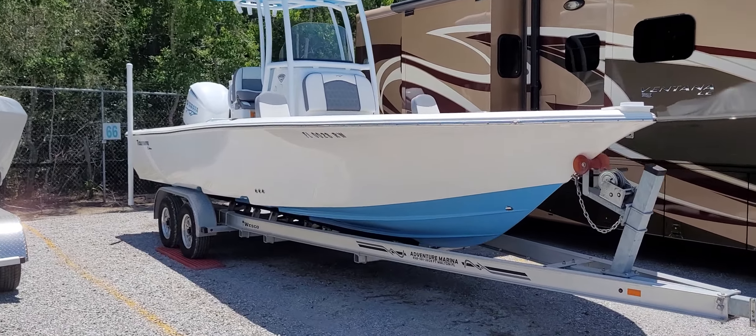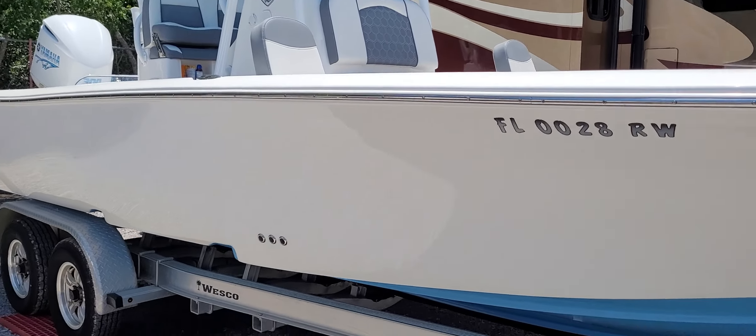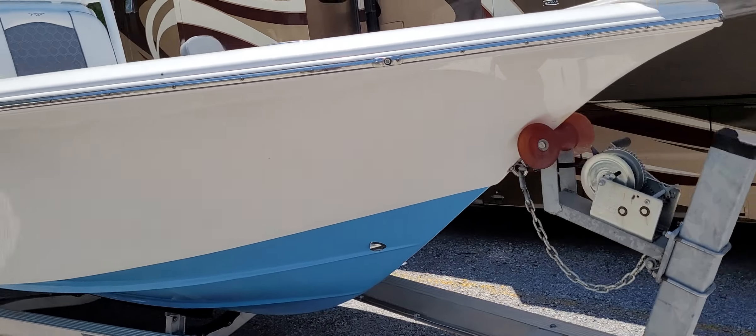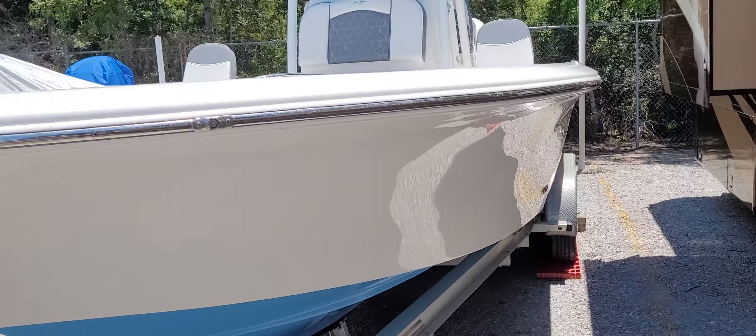All right guys, here we are. We're gonna do a walkthrough on the 2500 Carolina Bay by Tidewater. This is my buddy Jay's boat — he doesn't mind us showing everybody what he's got going on, so let's go ahead and hop in the boat and take a look.